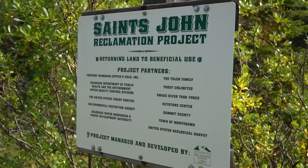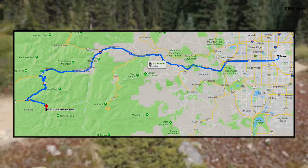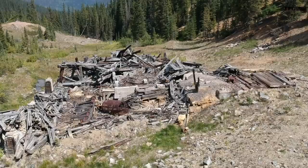It's Saints John, not Saint John's. To get here, go up I-70 from Denver, pull into Keystone, Colorado, going over Loveland Pass. Once you get to Keystone, head to the town of Montezuma. Past the first stop sign, you'll see a sign for Saints John - hang a right and you'll be right where we are.